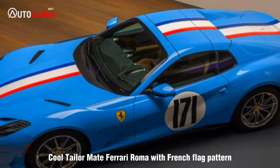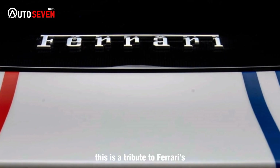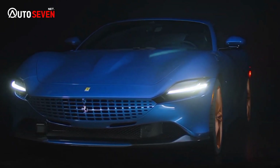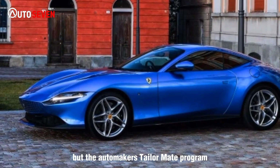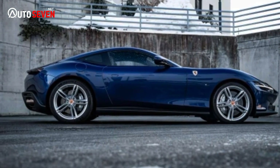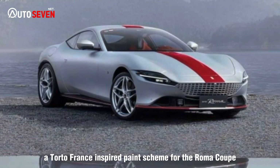This is a cool tailor-made Ferrari Roma with a French flag pattern, created as a tribute to Ferrari's success in the Tour de France race. Every Ferrari is special, but the automaker's tailor-made program is for customers who want something unique. This buyer created a Tour de France-inspired paint scheme for the Roma Coupe.